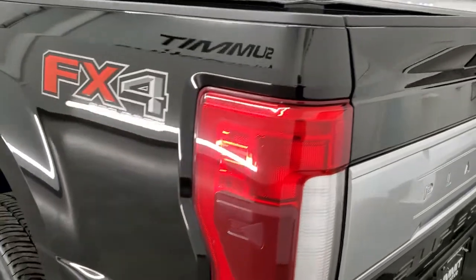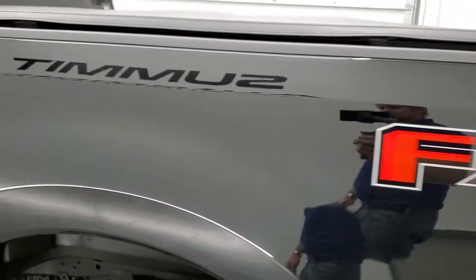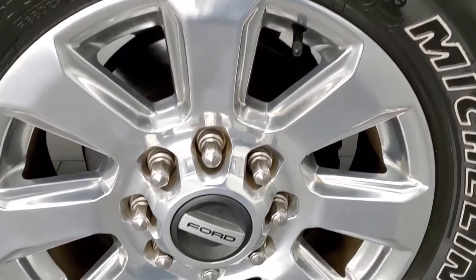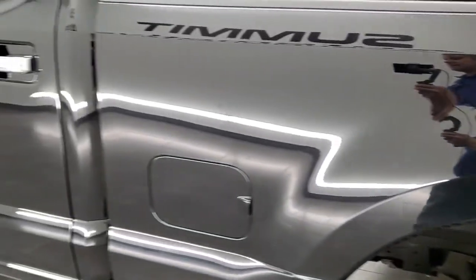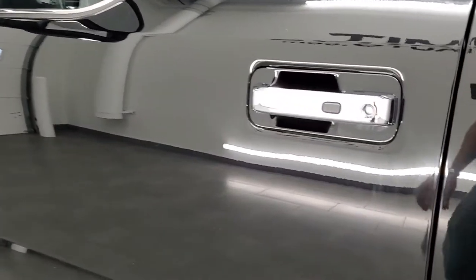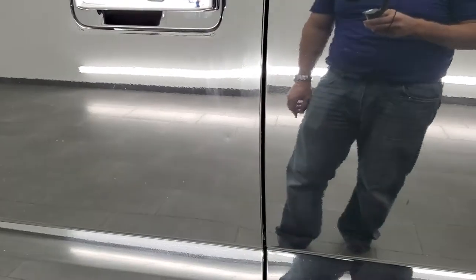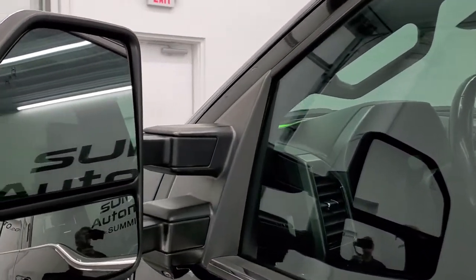Coming around to the driver's side, just as clean as the passenger side. Driver's side box is in excellent condition — no dents or dings on that. This back rim is in excellent shape as well. Coming down the rest of the side of the vehicle looks really good. The only thing I noticed on this truck is just one very, very small door ding on there. We're actually going to get that taken care of, so pretend it's not there.